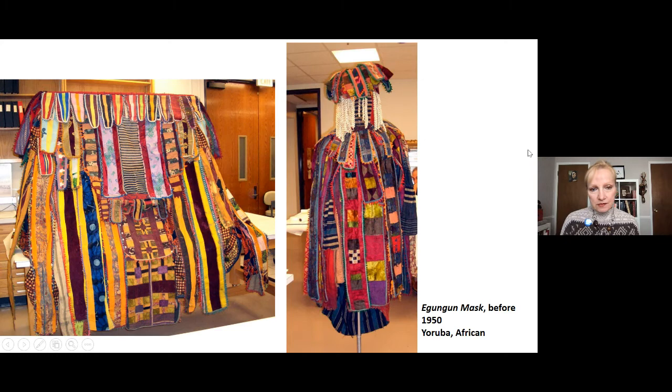Although this type of masquerade is male-dominated, women are important because they help create the materials and encourage the performer. The performance can be used to assert influence and as a tool for social control — for ancestral reverence, harnessing of spirits, and communication of messages like warnings and blessings. This type of masquerade has been in practice for centuries and continues to be performed today during festivals known as Odun Egungun. Unlike most DIA African masks, this one is in toto — meaning we have all of it.